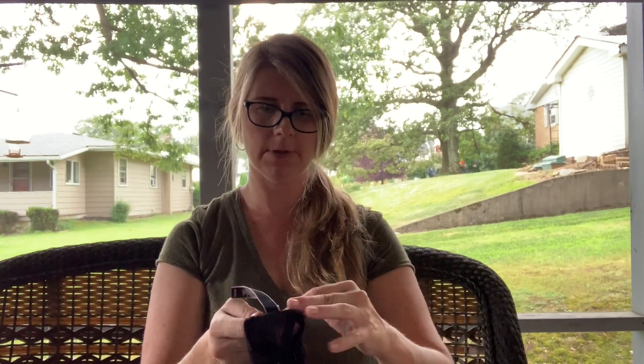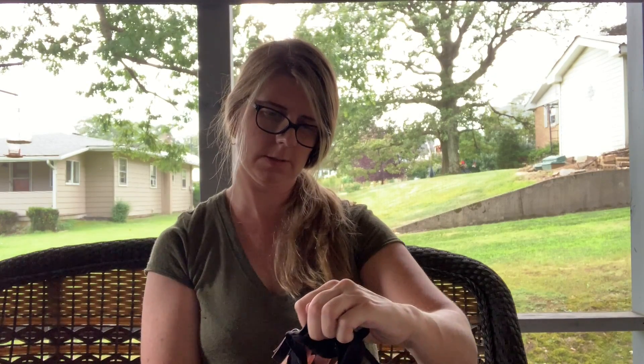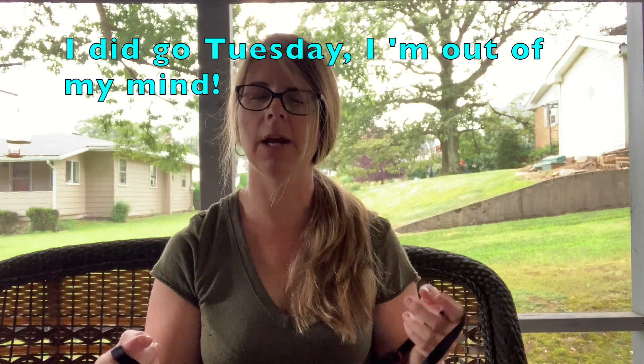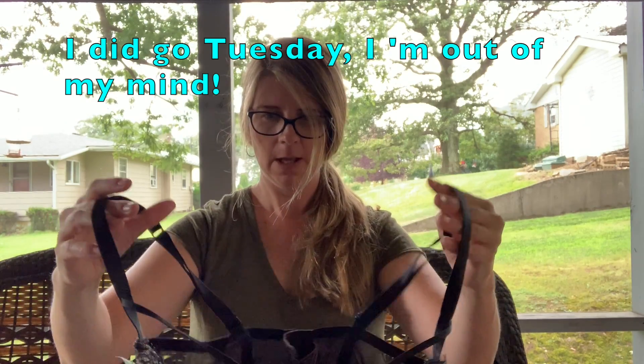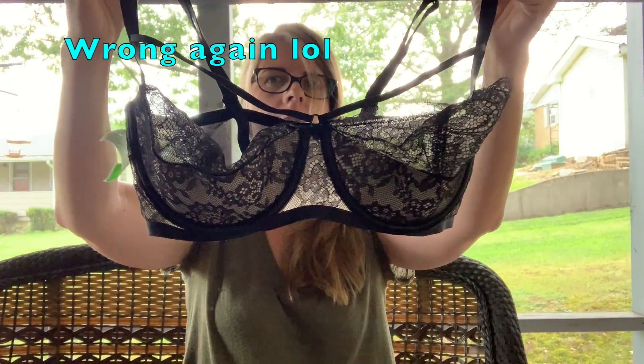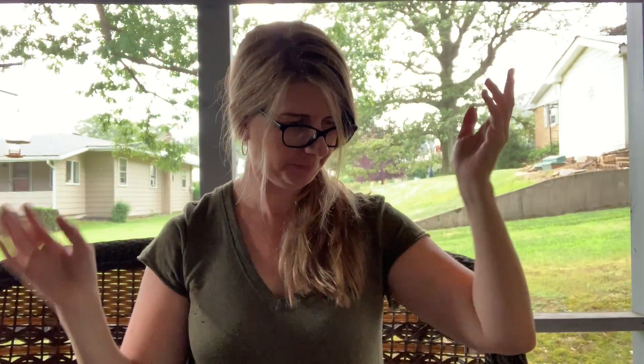I picked up one more bra — this is a Victoria's Secret Very Sexy bra, ended up being three dollars after half off. I went on a Wednesday — Wednesday is 50% off whatever tag color is that week, Thursday is 70% off, Friday is 90% off. If I would have gone Tuesday it would have only been 25% off. Just another bra to add to my pile to get listed.